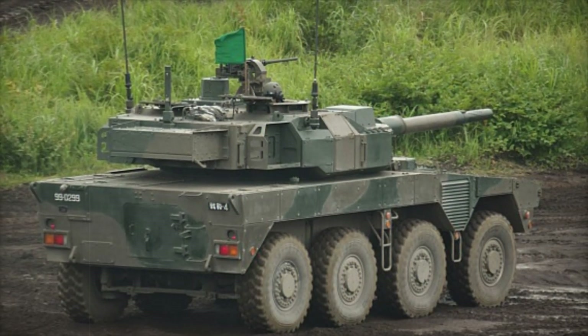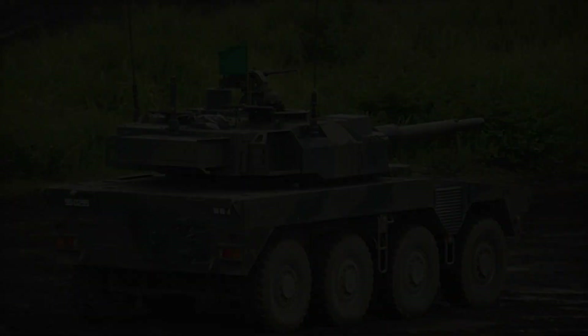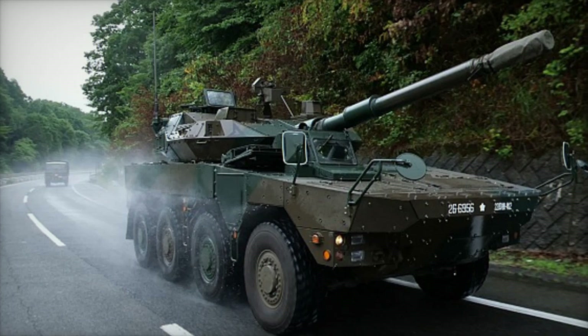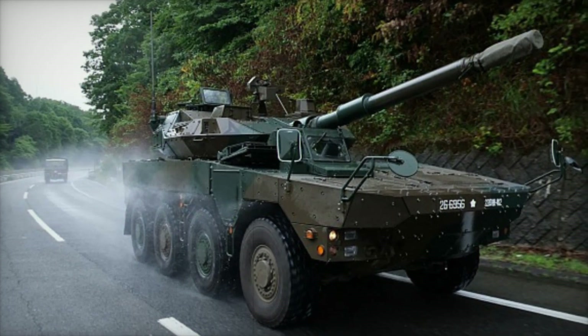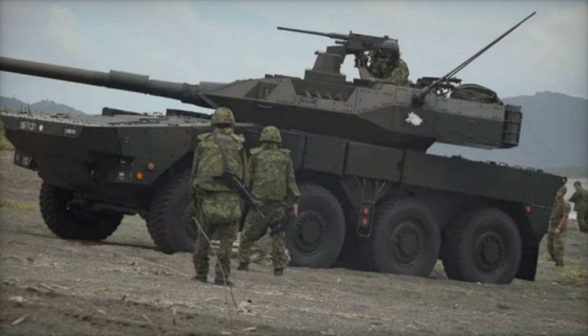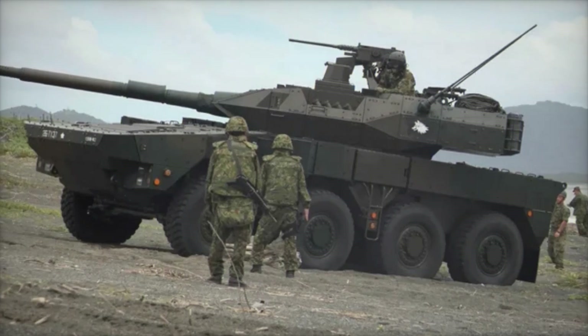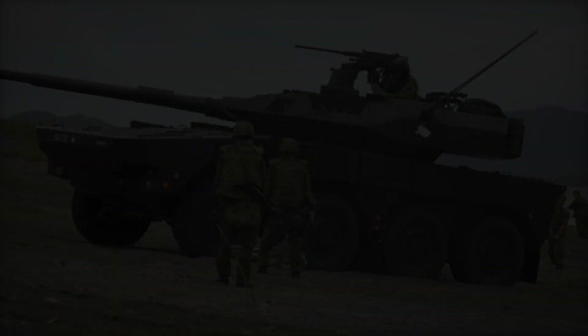In the future, the Type 16 MCV may be further improved — for example, with enhancements to its armor protection, integration of new technologies to improve targeting accuracy, or greater automation. The development of such technologies is actively underway in Japan, and the Type 16 could be just the beginning of a new generation of wheeled armored vehicles.